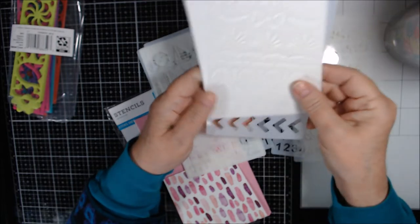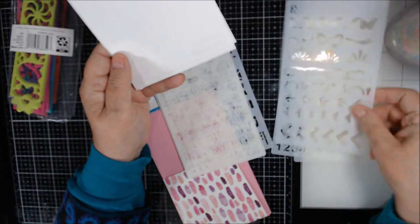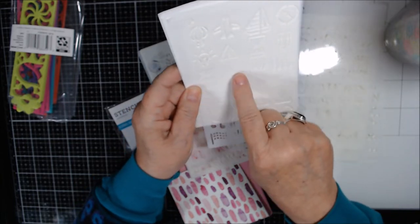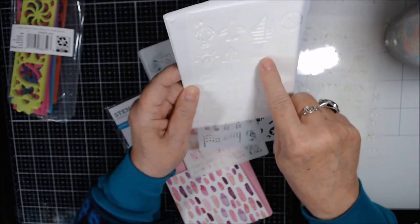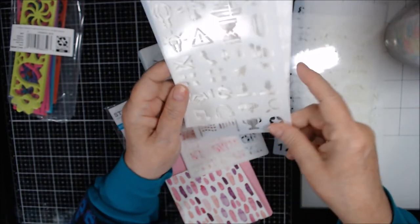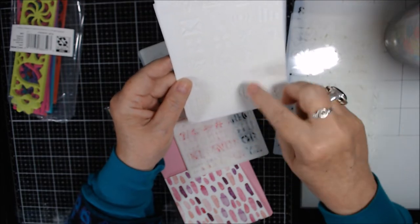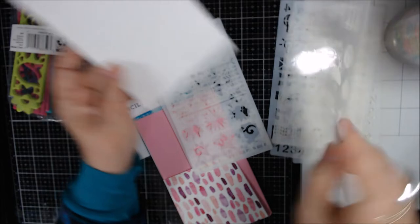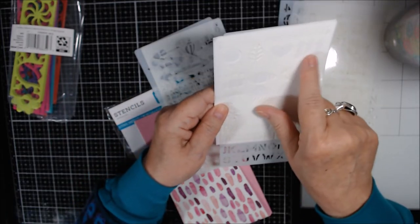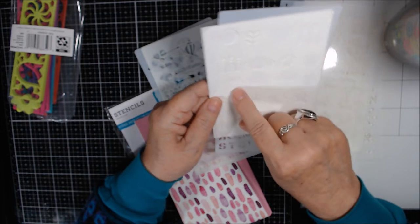I really like these border stencils — there's one with a bow, butterfly borders, and scallop designs that are really pretty. These would look great on cards. There are also sailboats, modes of transportation, an envelope, a phone, a compass, a hot air balloon, a light bulb, a handshake, flags, a trophy, a megaphone, and a music note.